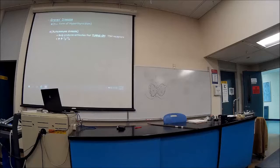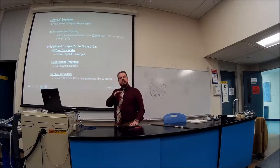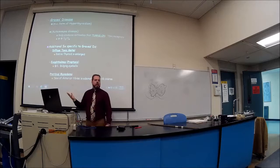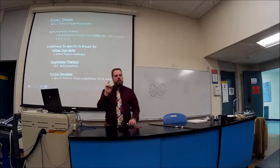Graves' disease is the most common form of hyperthyroidism. It's an autoimmune disease that turns on the TSH receptors, causing excess T3 and T4 production. In addition to the general hyperthyroidism symptoms, Graves' disease has specific signs including a diffuse goiter where the whole thyroid is enlarged, and exophthalmos — eyes bulging out.